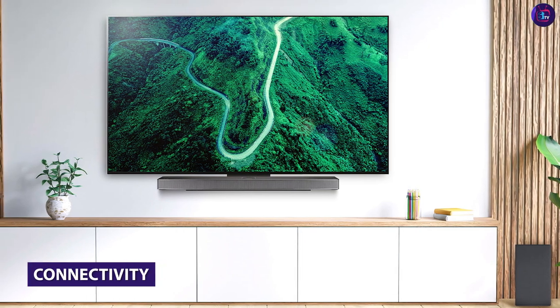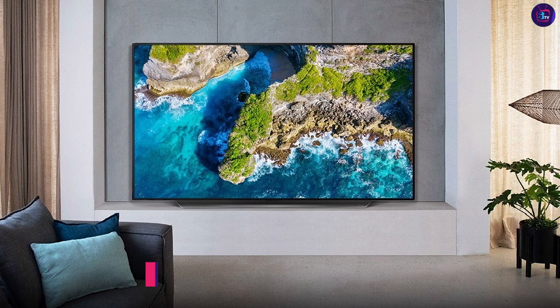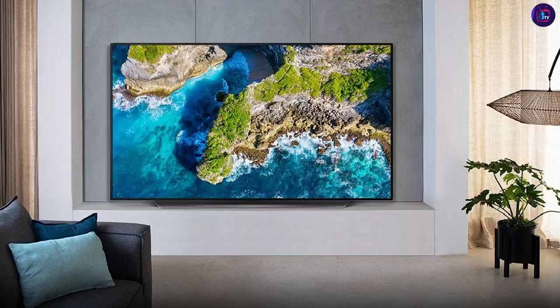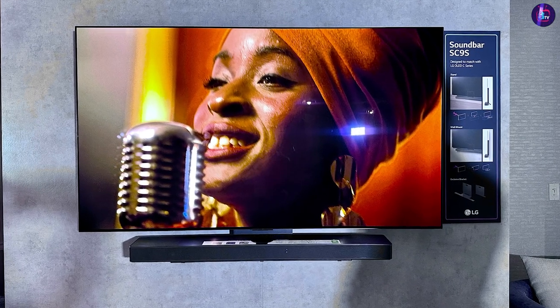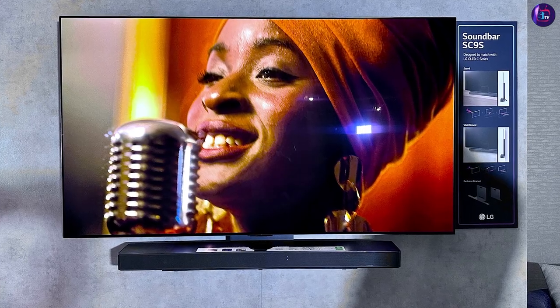When it comes to connectivity options, both the LG Class Smart LED 4K UHD TV and the LG UM7300 feature built-in Wi-Fi and Bluetooth, allowing you to connect to a range of devices wirelessly. They also both feature multiple HDMI and USB ports, making it easy to connect to a range of external devices like gaming consoles, Blu-ray players, and more.